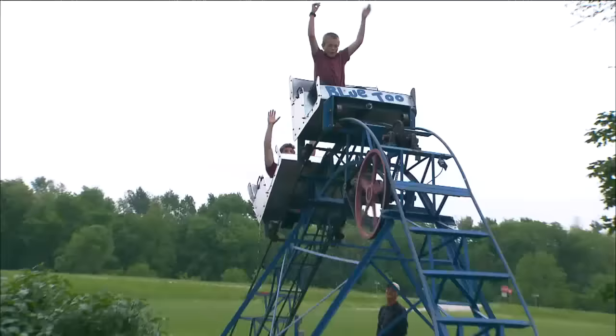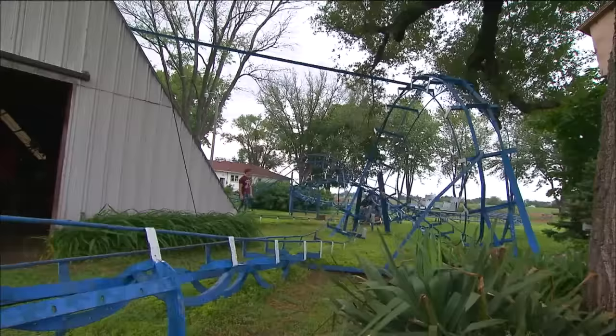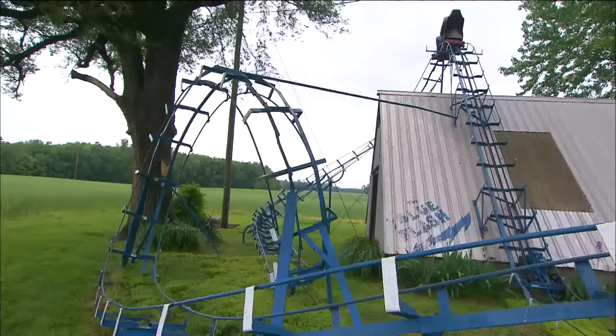The ride might be grandkid-safe now, but John put a considerable amount of faith in his creation on its maiden voyage. He tested the loop when the track led to nothing but grass. The first time I was pretty nervous. I tested the loop first with a couple of sandbags, but that didn't work really well, so I put myself in it. I didn't know whether it was actually going to make the loop or not, so I got in it, strapped myself in, and down the hill I went.